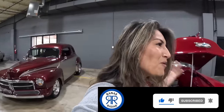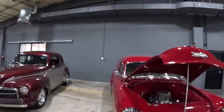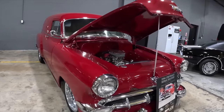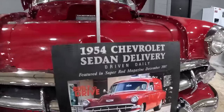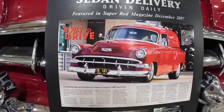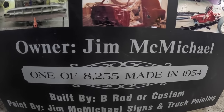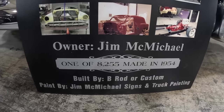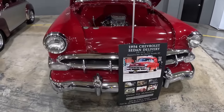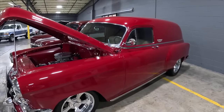Delivery vans are really popular — I've seen so many at car shows. This is a 1954 Chevrolet Sedan Delivery. It ran in Super Rod magazine in December 2007 and was completed around 2005. It has right around 11,000 miles on it. It was driven multiple times to Daytona Beach for the Turkey Run and many car shows. It was built locally in Knoxville by Larry and PJ Burchett. The previous owner who drove all 11,000 miles had it until we acquired it.